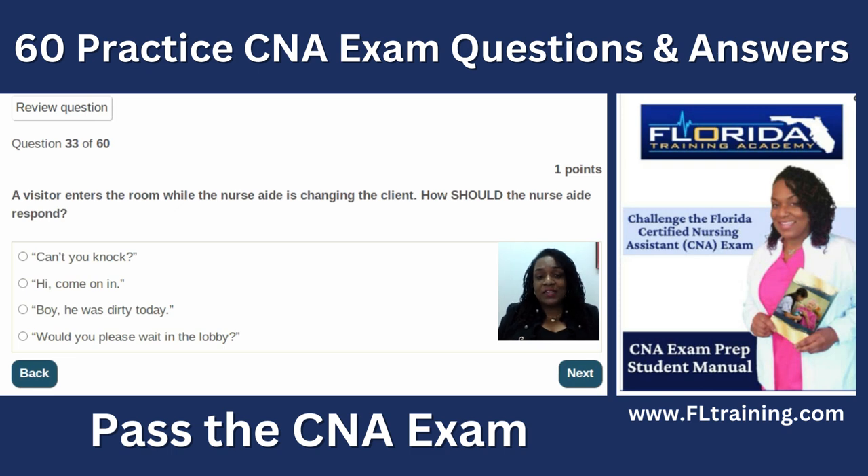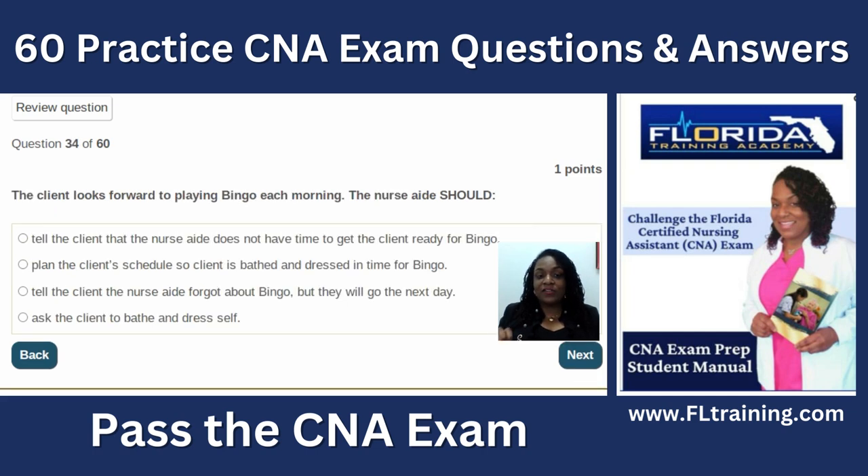Question thirty-three: a visitor enters the room while the nurse aide is changing the client. The nurse aide should ask the visitor to please wait in the lobby, to respect the patient's right to privacy. Question thirty-four: a client looks forward to playing bingo each morning. As a good CNA, plan the client's schedule so the client is bathed and dressed in time for bingo. Quality of life and what makes clients happy matters.